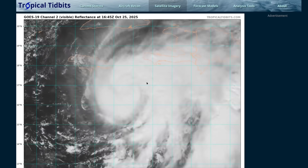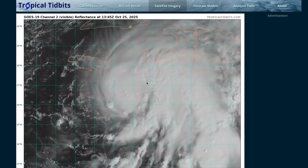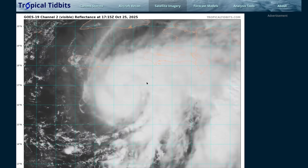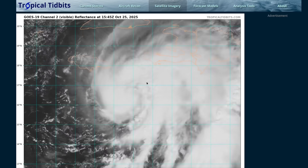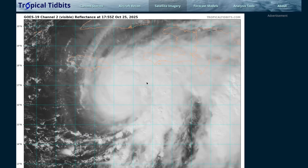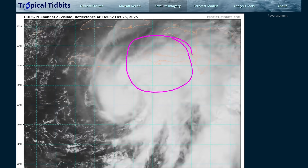The good news with Melissa today is that forecast confidence, which was quite low earlier in the week, has now increased markedly, and we essentially know what this storm is going to do over the coming days. The bad news is we're now likely unable to avoid a pretty major event in this region, with this storm likely to go down as one of the worst hurricane impacts to Jamaica specifically, and possibly Haiti as well, given how much rain and destruction has followed there.